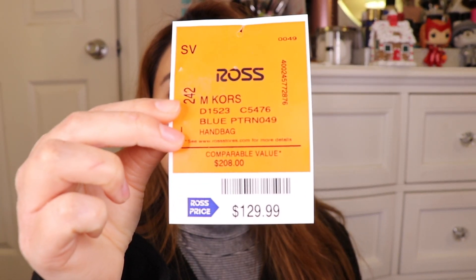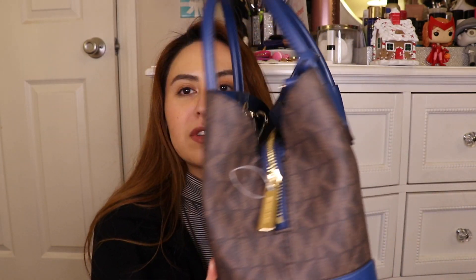First is this one and I'm very excited about it because it is a Michael Kors. It was a comparable value of $208 and I got it for $129, so that's pretty good. It's still expensive but you can expect that because it is Michael Kors. My favorite color is royal blue and I'm really glad I found one like this — there was another one with the exact same design but in burgundy, and when I saw this one I'm like oh I have to have it.